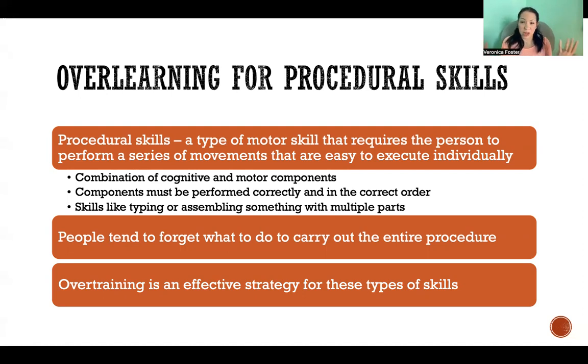Procedural skills can include things like typing or assembling something that involves multiple parts and multiple steps. Think about the last time you got a piece of furniture that required assembly — you need to be capable of each step, and you have to do them in the correct order. If you do them out of order, you could end up with a problem and have to go back and start again. Those are procedural skills.